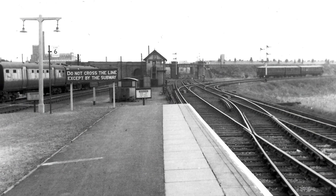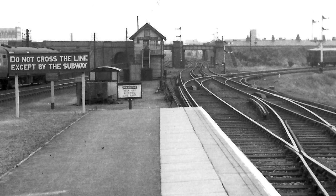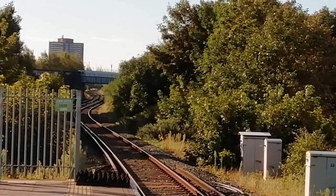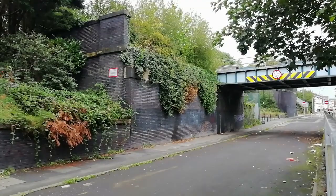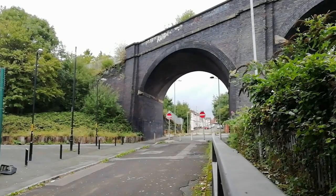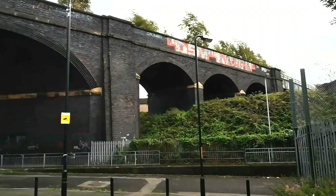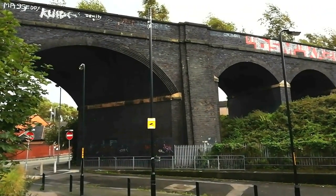In the distance you can just see the bridge carrying the Lancashire and Yorkshire North Mersey Branch. Opened in 1867, the line crossed the Southport line by a girder bridge and then on to a short brick viaduct. This line was also electrified by the Lancashire and Yorkshire and had stations at Linacre Road and Ford. For a time, the Lancashire and Yorkshire ran a short lift service from Aintree to Dingle over this line.